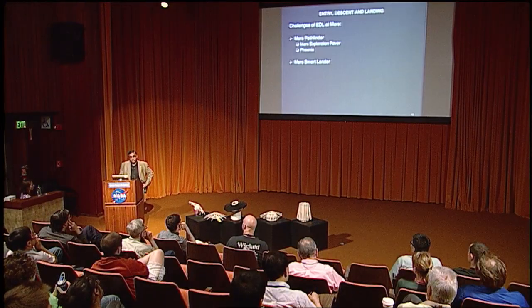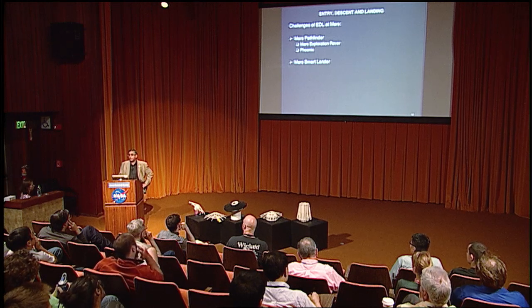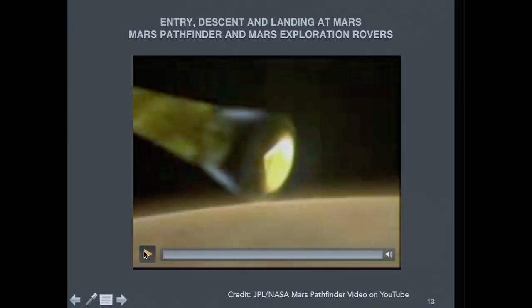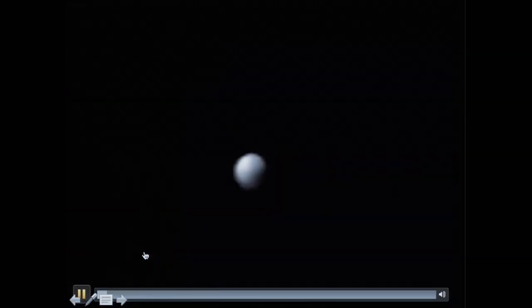For EDL, our successful robotic missions help us understand what to do next when we scale up to human missions. The Pathfinder is the smallest rover — a micro rover of 16 kilograms, very backpack-carriable size. The other is the Mars Science Laboratory, the lander, which is like a Mini Cooper — almost a metric ton. This is Mars Pathfinder.